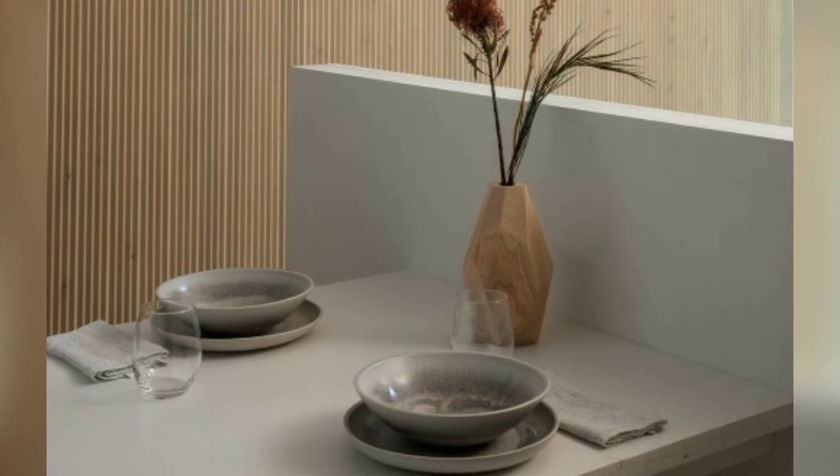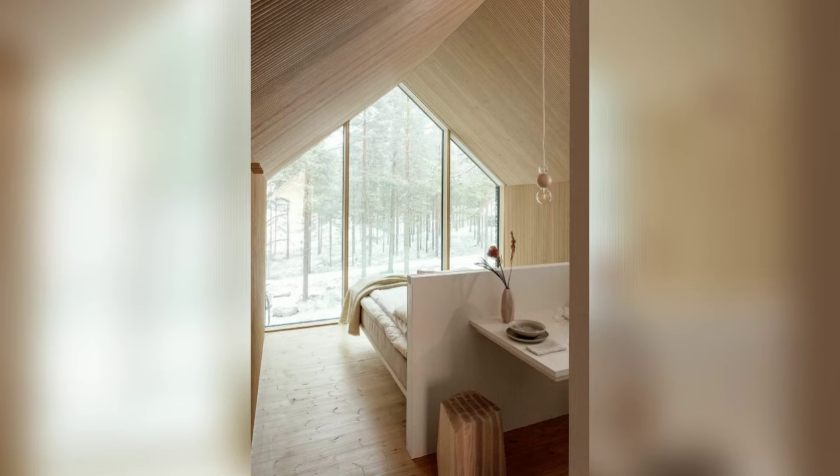A detail of the dining room bathed in natural light. Cabin in the mountains of Finland — wood-paneled bedroom.